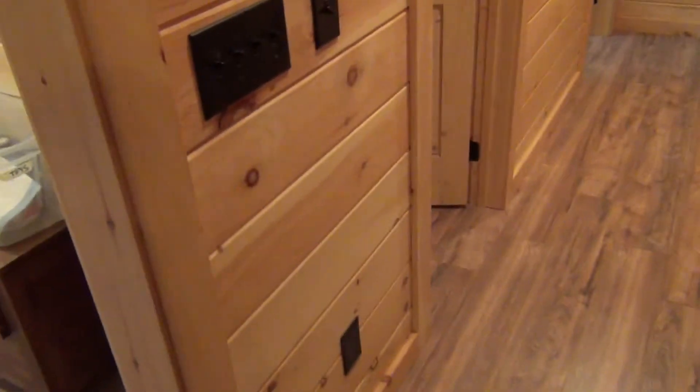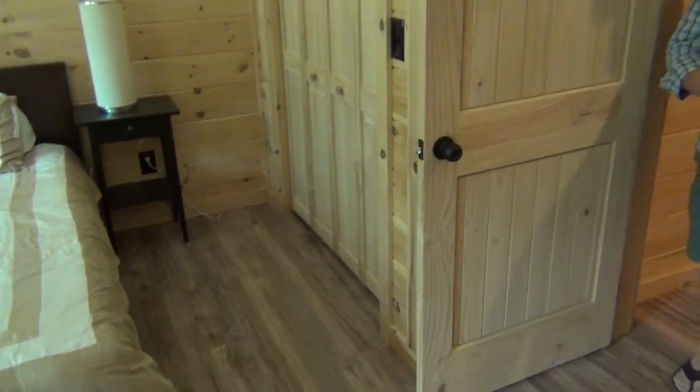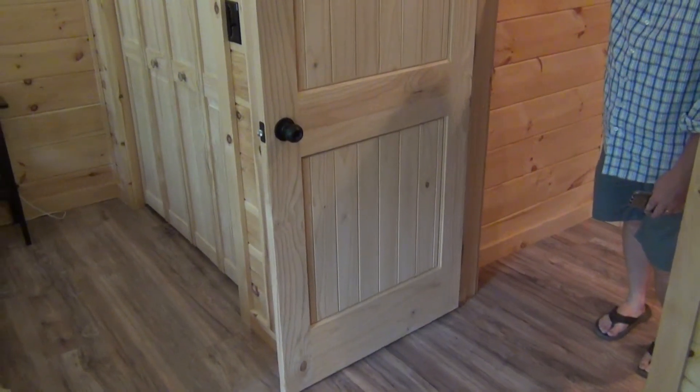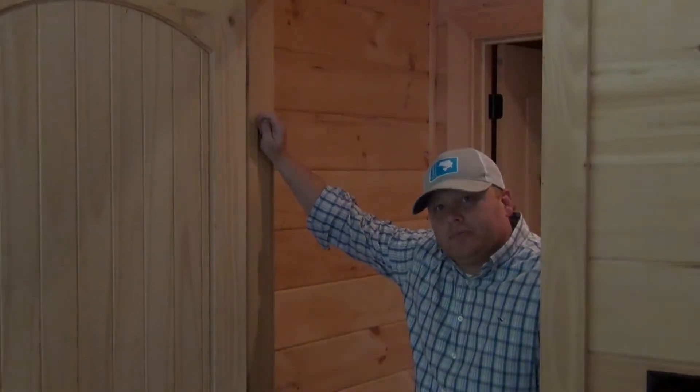The job looks great. We want to check the other room — that's one more room to replace. Make sure everything's good. So you had about 10 guys working out here yesterday. Yeah, just yesterday. We've had probably a total of 25 people hit this house in man hours. It was definitely a lot of work in a short amount of time.